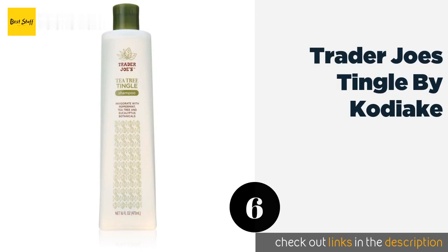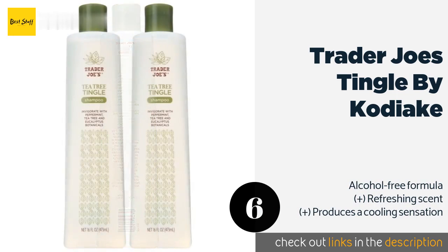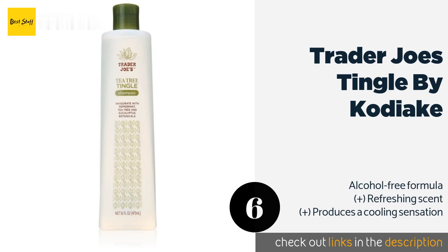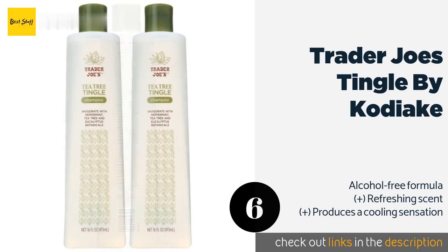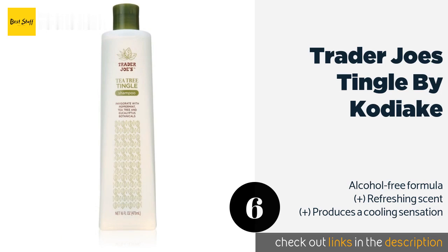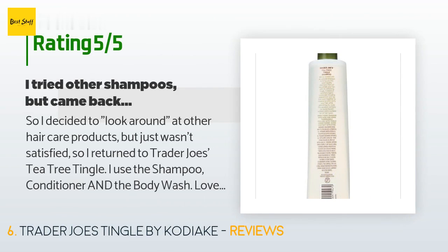Number six is Trader Joe's Tingle by Kodiaki. Trader Joe's Tingle by Kodiaki is a cruelty-free option that includes anti-inflammatory eucalyptus, debris-removing grapefruit seed, and a range of other certified organic botanicals. It is especially moisturizing and can help alleviate a dry scalp. This product is available on Amazon for $14 — check out the link in the YouTube description below.